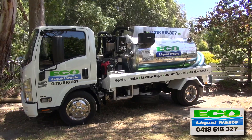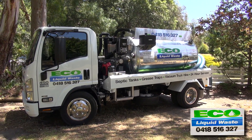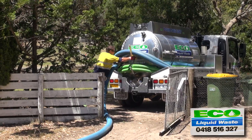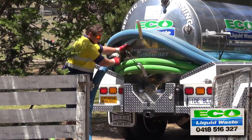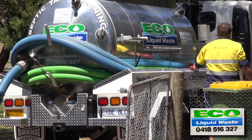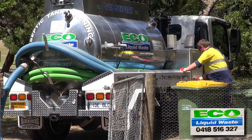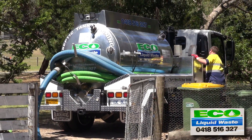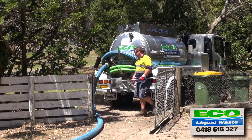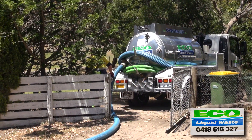My name is Greg Fenby and the company is Eco Liquid Waste. We started back in 2009. I did a business study on liquid waste for about a year prior to starting and identified that there were a lot of things being done not the right way. We decided to have a go, borrowed a lot of money and got into it, started by doing the job right — and that's our commitment. We're not prepared to do it if it's not done properly.